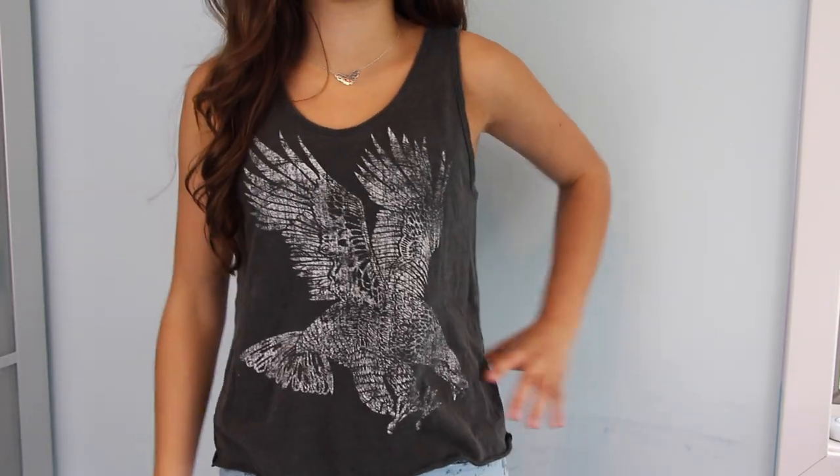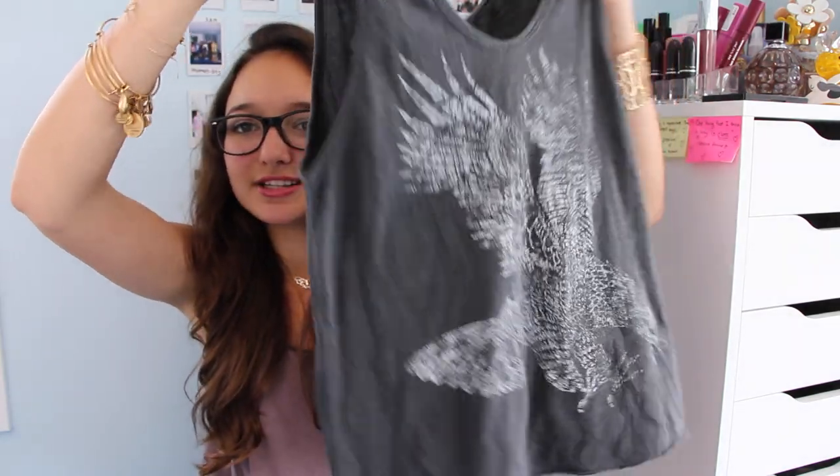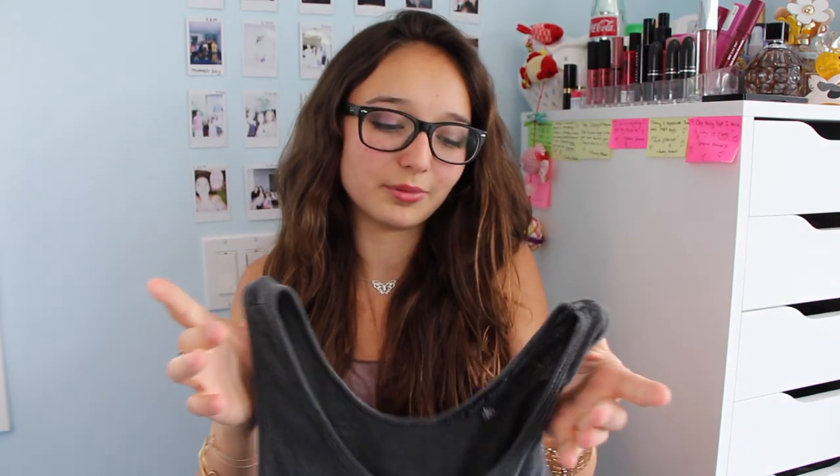That's mainly why I got it, and plus it's a muscle tank. If you're looking to get the same one, it's by the brand Truly Madly Deeply — not the One Direction song. It's a size large and I'm petite and it fit me perfectly, so go up like three sizes. It's just a cute little tank top and I love it. My wardrobe is gray and is lacking color lately, so this haul has so much color and fun stuff.